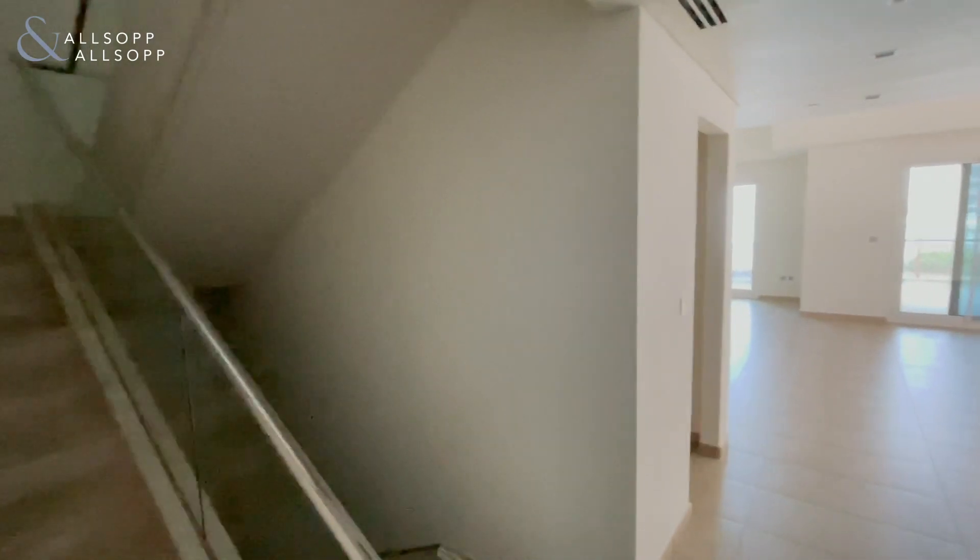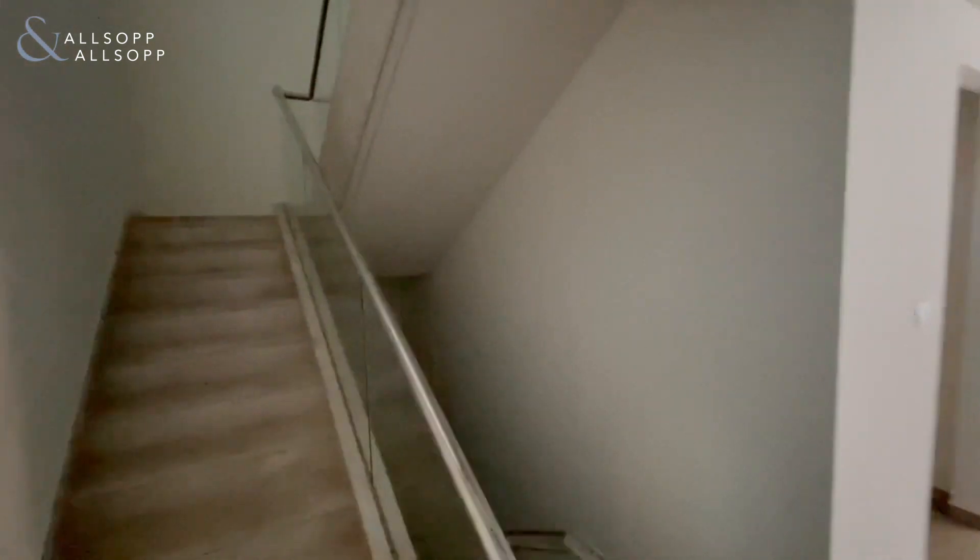Upstairs we have two very large, almost master bedrooms if you like, and a study which can also be used as a third bedroom. I'll show you up there in a second.